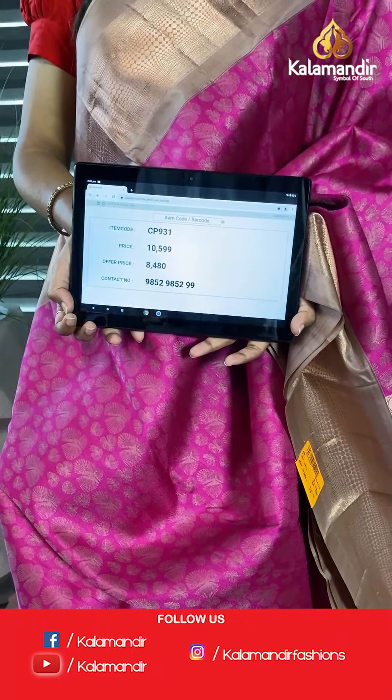So we have this color combination again but with different designs — royal purple and blue combination. Golden zari work on the entire saree with a floral jaal. This is the border again with peacock design. This is the grand pallu, and here we have the embossed blouse piece along with the pallu on either sides. The code is CP975 and offer price is 12,000.